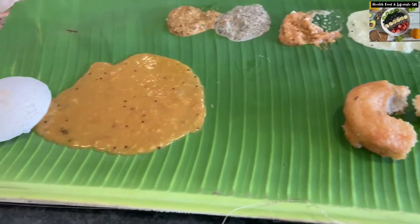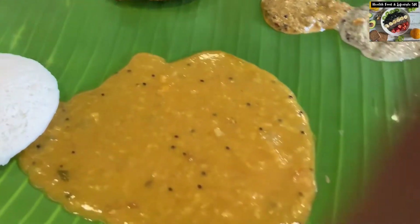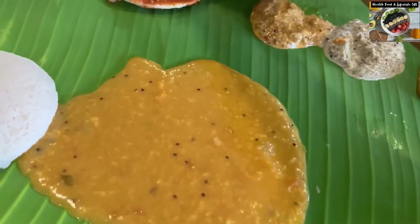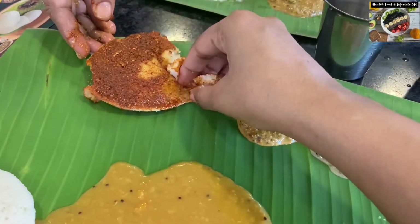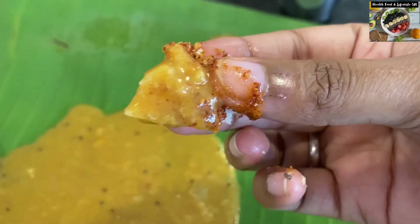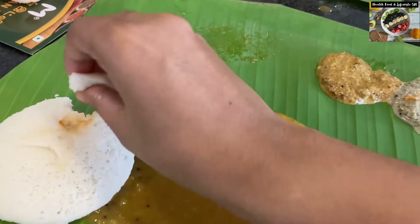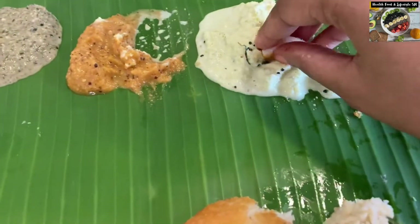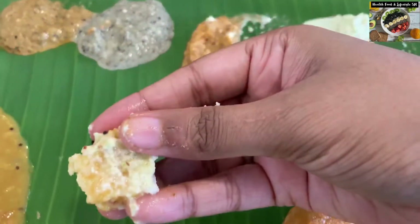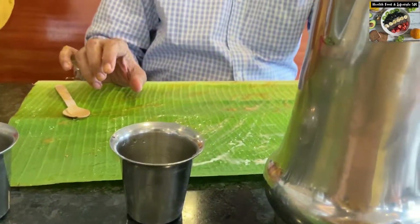Let us try some idlis. We have ordered two varieties: one is the normal idli and the other is the pori idli, which is the specialty of Murugan Idli. Pori is the masala they put on top of the idli and it is made with lots of ghee. We have now finished our idli and vada.